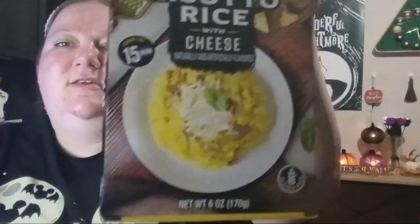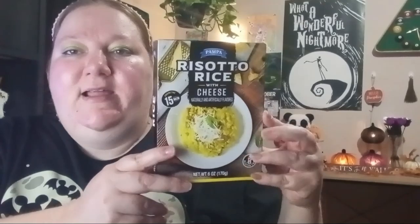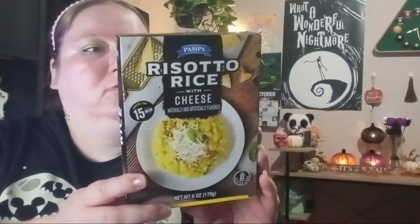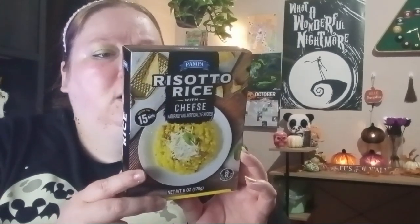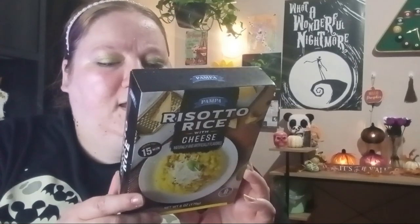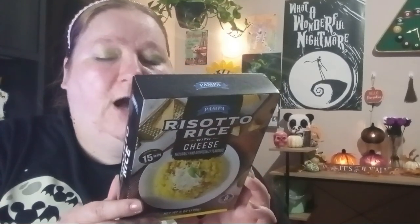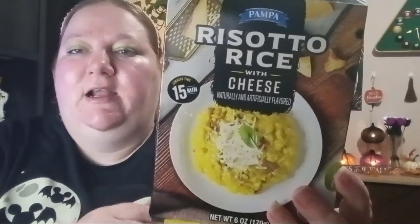Then they had this new Pampa brand Risotto Rice with Cheese — you get six ounces. I thought I would try that out. I don't think you need much — it says you can optionally add butter, otherwise you just use the box. I'll put it up in the pantry and try it with dinner sometime.